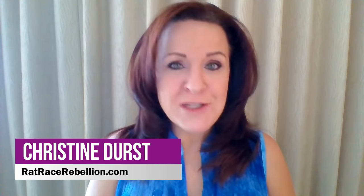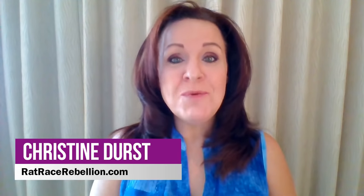Hey everyone, it's Kris from ratracerebellion.com coming back to you with another video tutorial on how to find a home-based job. Today I'm going to show you how to navigate the Aetna website to look at their work-from-home positions to see if there's anything that's a great fit for you.